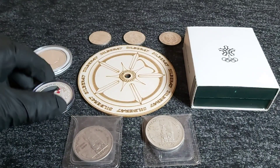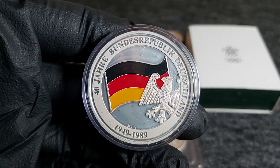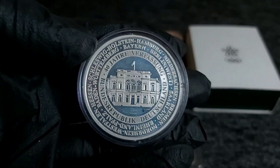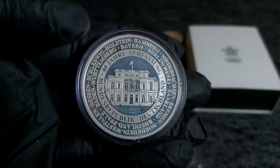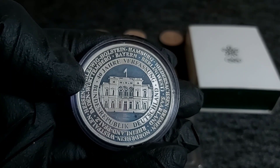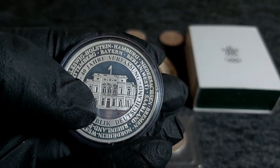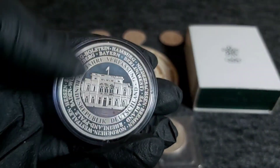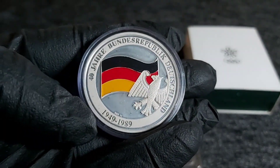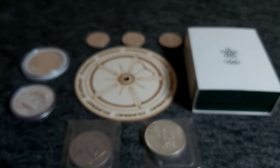Then we have a commemorative coin from Germany — this is 40 years of the Republic of Germany, 1949 to 1989. On the reverse we have the parliament building, and written along the rings I can see city names like Württemberg, Bayern, Berlin, Rheinland-Pfalz. It's actually a beautiful coin, really lovely. It's only the second colorized coin to make it into my collection but I'm very happy to have it — I love this reverse design.